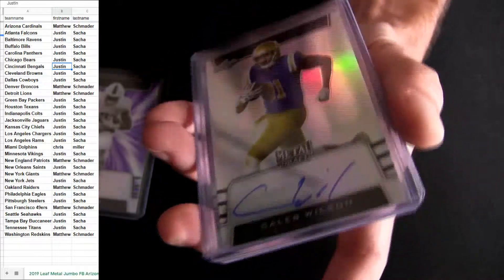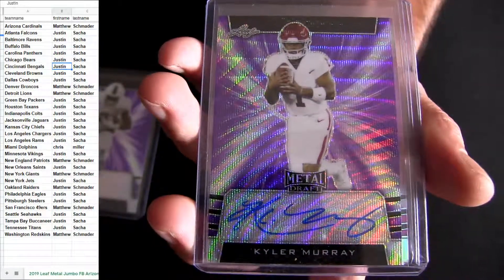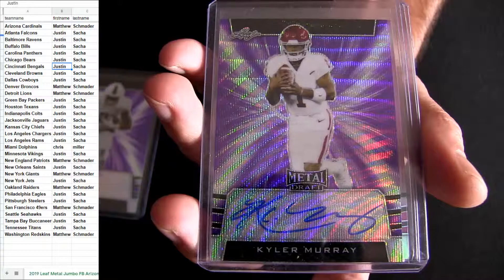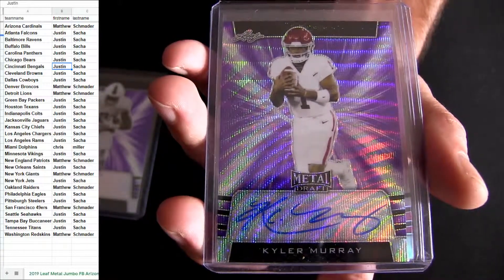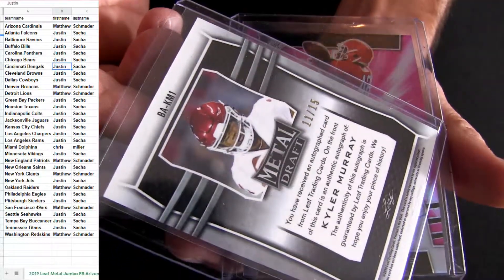Oh look at it - Kyler Murray popping out, holy moly! What did I say? There you go Matt S, we're giving you a little bit of Kyler Murray as well. And this one is nice and low - numbered to 15.